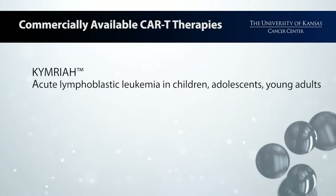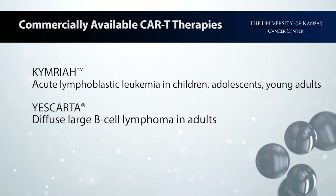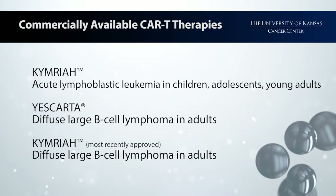Certainly. Kymriah — the one that received approval most recently for diffuse large cell lymphoma — was first approved for acute lymphoblastic leukemia in children, adolescents, and young adults very specifically. We hope in the future to see expansion into older adults, but that has not yet occurred. The second therapy to be approved was Yescarta, for diffuse large cell lymphoma — the most common form of non-Hodgkin's lymphoma in adults. And this most recent addition, Kymriah, the approval this past week, is again for that same group of patients: diffuse large cell lymphoma.